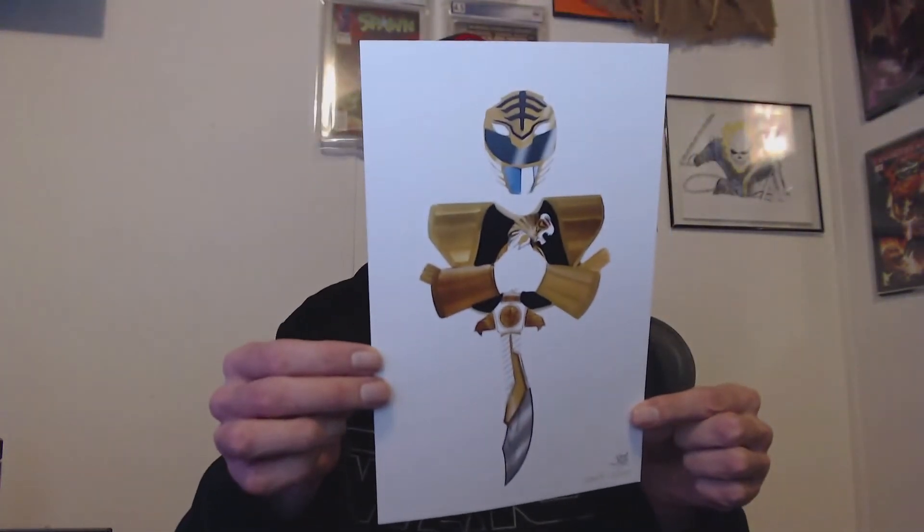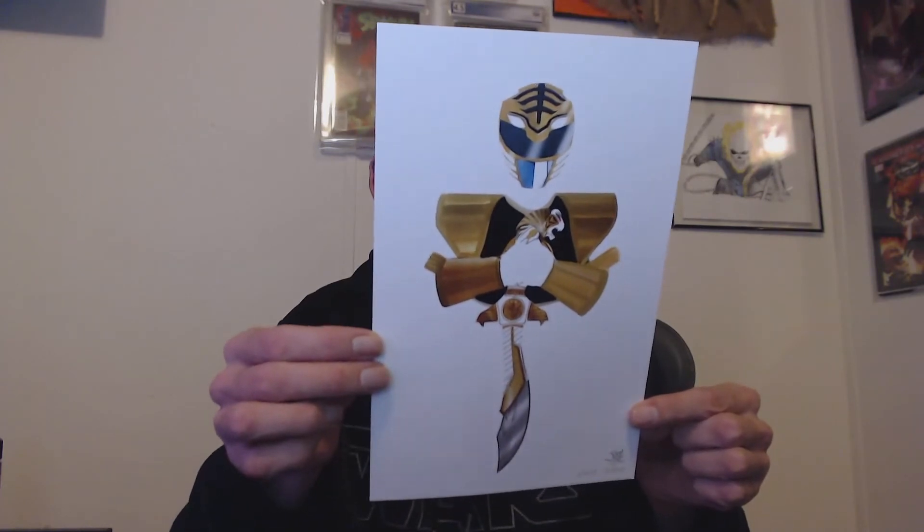We got some artwork — this is The White Ranger by Nate Johnson, a 2,700 print copy. This is just an art print, but very cool if you're a Power Rangers fan.